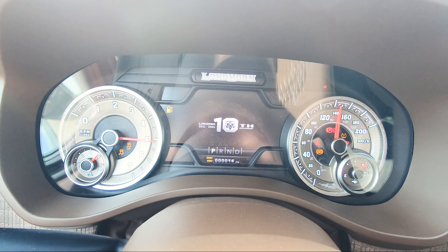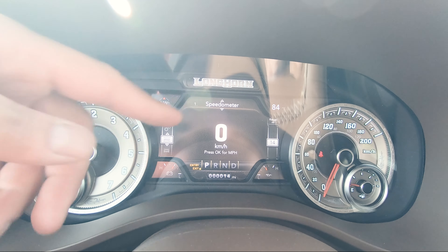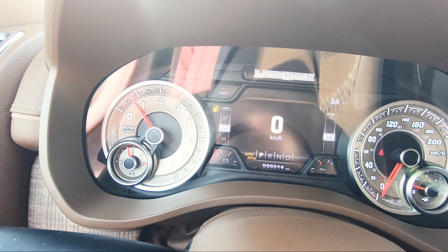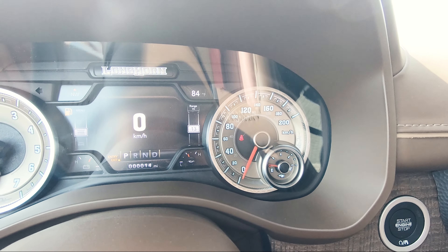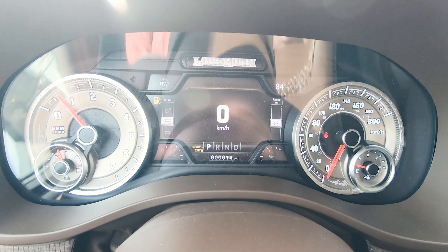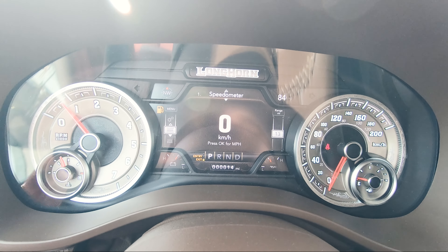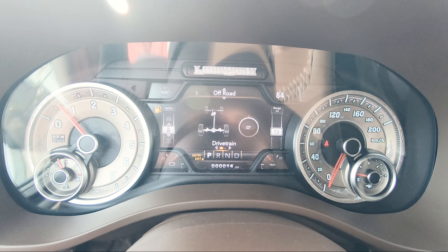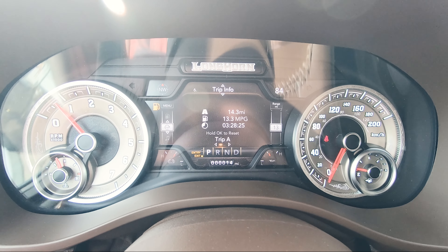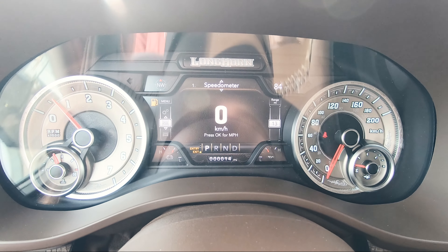When you start this truck up, you are welcomed with that 10th anniversary special badging in the center cluster. Up top, you get more Longhorn badging with special coloring — a kind of light brown in between your gauge clusters — which looks really, really nice. You've got your RPM on one side, speed on the other, and in the center there's a bunch of options you can customize: speed, vehicle information, off-road information, driver assist, fuel economy, trip info, audio, messages, settings, and more.